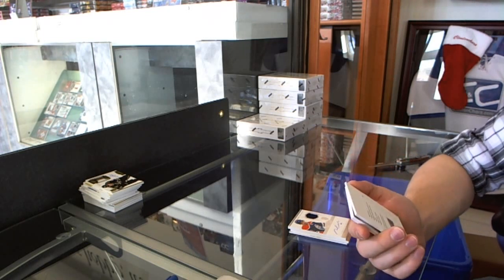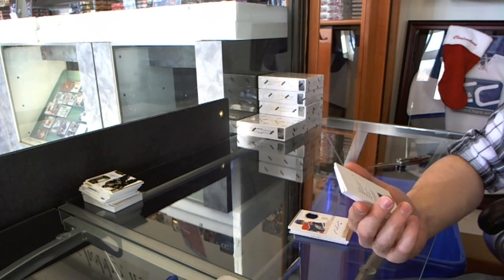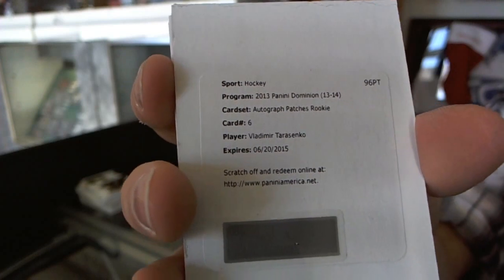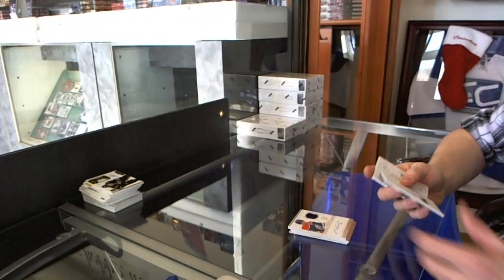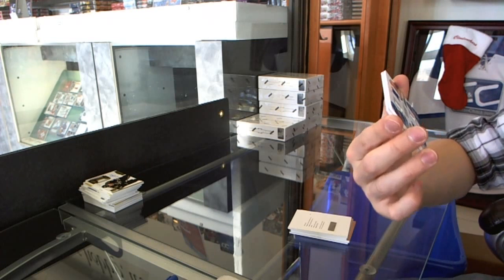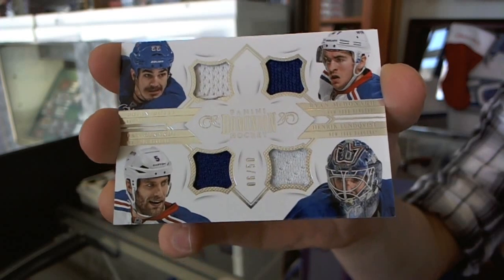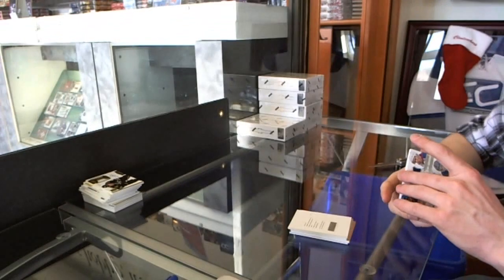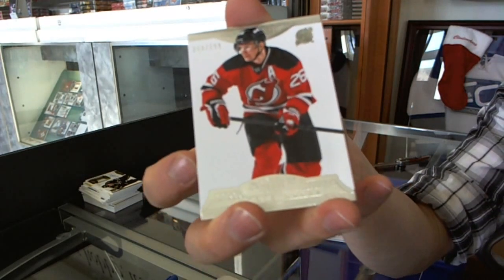We've got a redemption for an auto and patch, number 299 for the St. Louis Blues — Vladimir Tarasenko, auto and patch to 99 for the Blues. We've got a quad jersey, number 6 of 50 for the New York Rangers — Brian Boyle, Ryan McDonough, Dan Girardi, and Henrik Lundqvist. Jersey to 50 for the Rangers. And a base card of 299 for the New Jersey Devils, Patrick Elias.